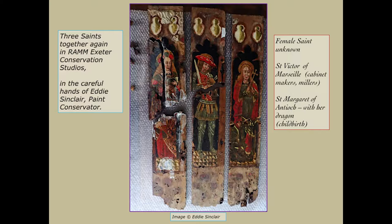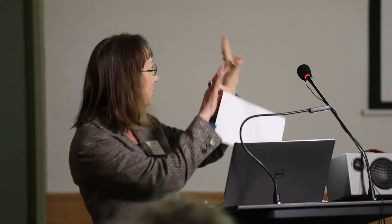This picture shows the panels when Eddie was still working on them at the Exeter Conservation Studios. This is the point where she had just managed to put them all together but still had a lot of work to do. They are now all fully conserved and back in the panels.